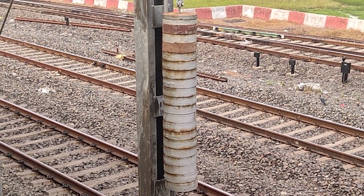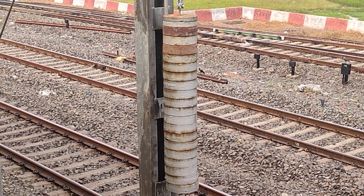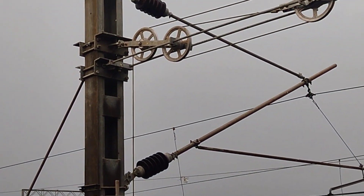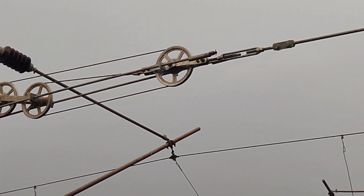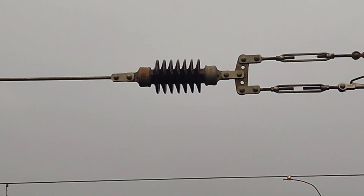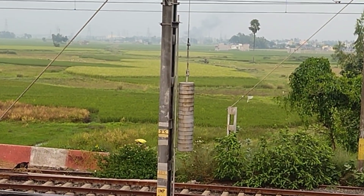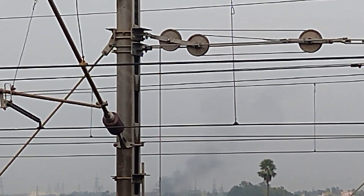Have you ever seen the catenary get loosened or tightened? This load is controlling the catenary, keeping it in an idle condition. The catenary is hanging with a pulley — see, one, two, three pulleys. Whenever the catenary gets loosened, this load is pulling it back to the same position. It is a huge electrical engineering achievement. We regularly watch it but don't realize it. The load is hanging on the pole, attached with a pulley.